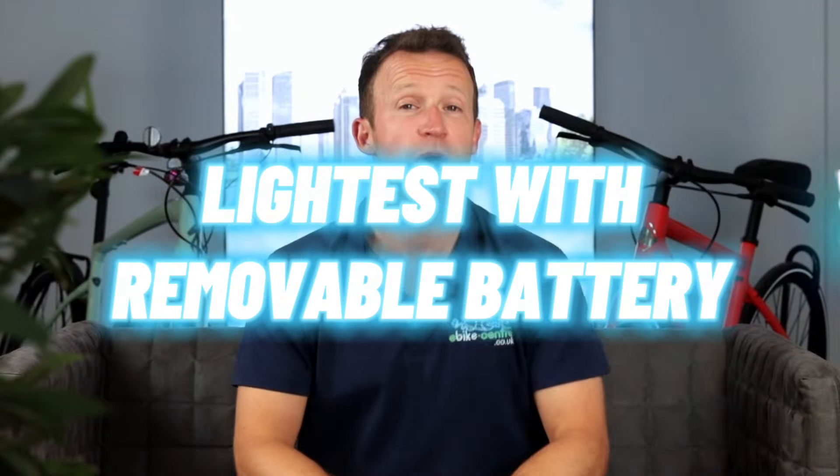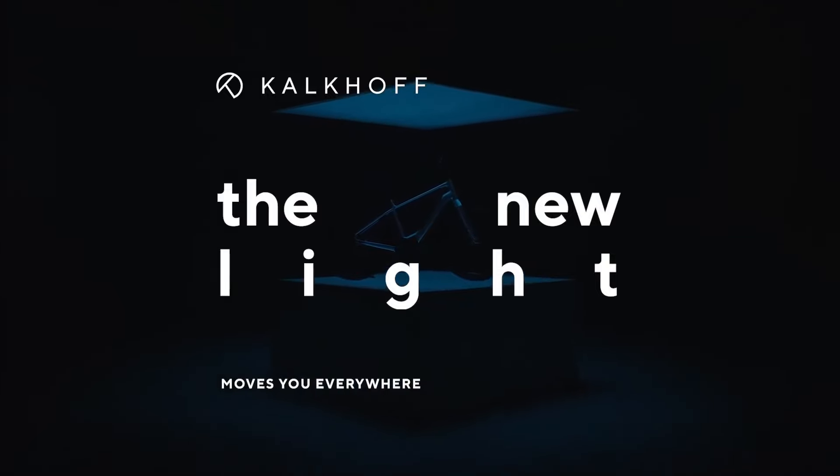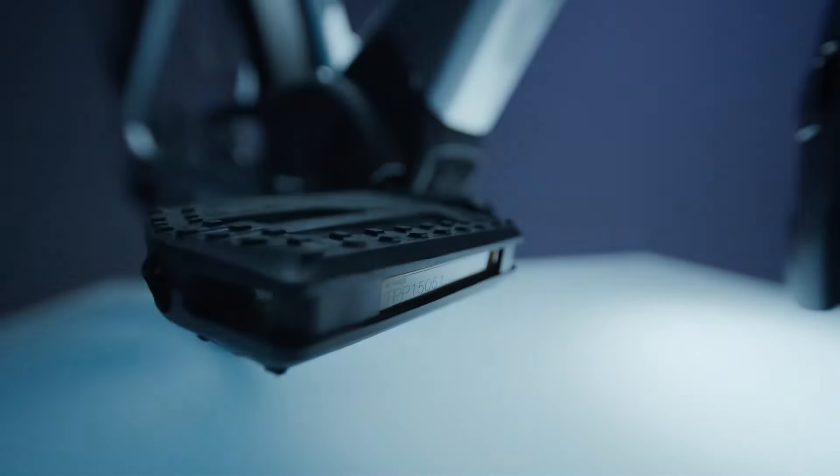Next up we've got the lightest bike with a removable battery — in this case it's the Kalkhoff Endeavour Lite, which is a much simpler name. They do two models of the Lite: the Excite and the Move. The Move comes in at 21 kilos and costs £3,299, so today we're talking about the Endeavour Excite.